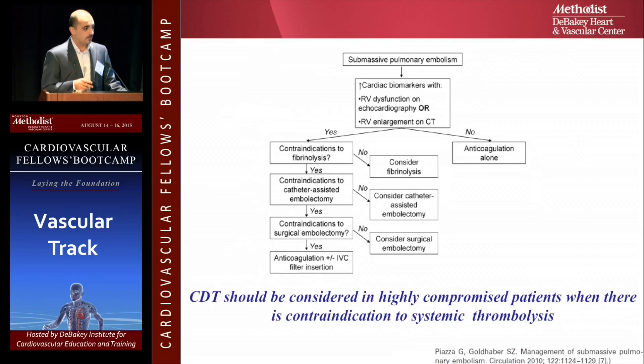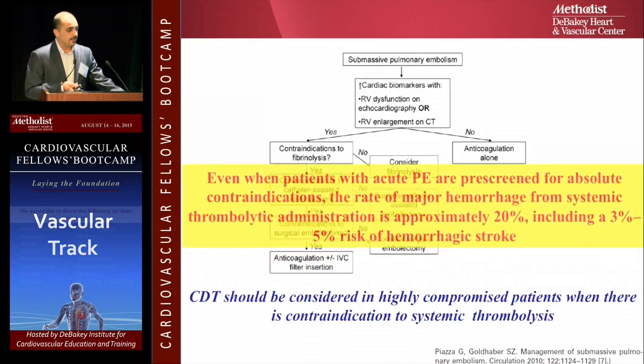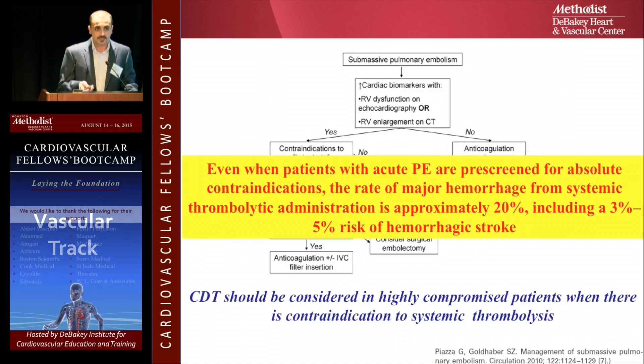In the treatment algorithm: the patient comes with massive PE, you screen them for contraindications to anticoagulation and find none, so you give IV thrombolytics. Studies found that even patients with no contraindications, 20% still developed hemorrhage — and 3 to 5% of those were intracranial. That's devastating.